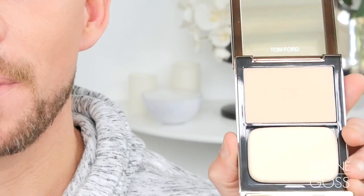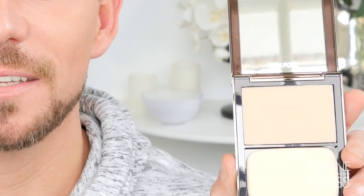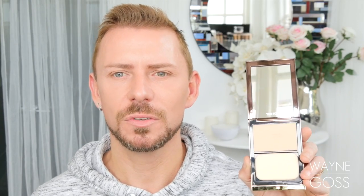Tom Ford has also now released their powder foundation. This is a demi-matte, but pretty much matte, foundation that applies sheer or medium coverage depending on how much you use. When you use a brush or a sponge it is so nice and so good on the skin. It can also be used as a setting powder for those of you with money to burn.